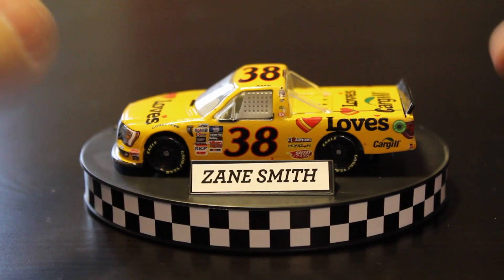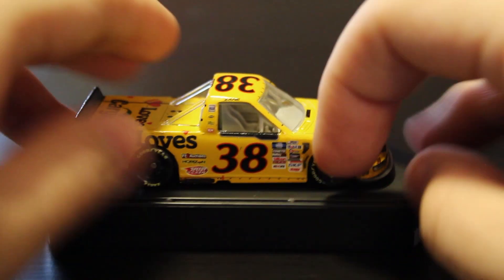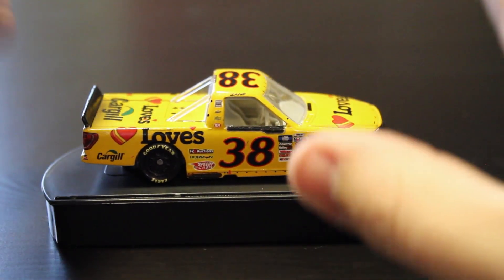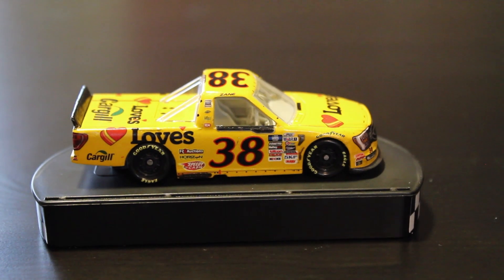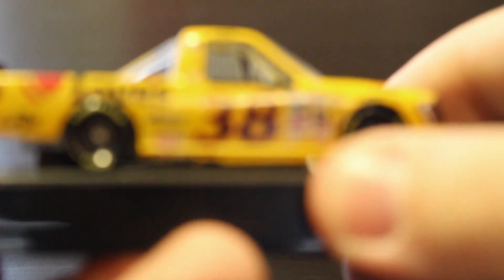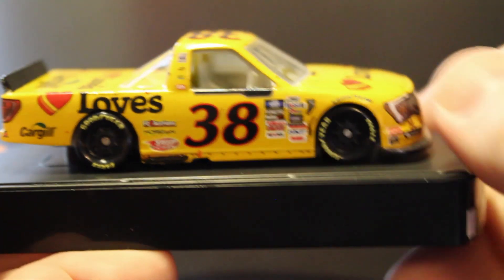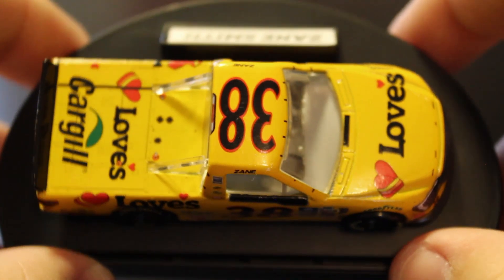Let's go ahead and talk about the actual diecast, the star of the show. There it is — Zane Smith 38 Loves truck. A good-looking diecast. Of course, we didn't get any normal Zane trucks in the 1:64 scale, so this is going to be the closest thing we've gotten. I believe there's also the COTA win in Wave 2 from 2022, but that of course has some more damage to it, so this one is a little bit cleaner. You can see a really good-looking truck on the side.